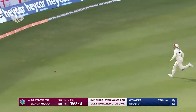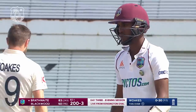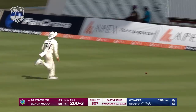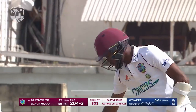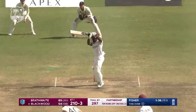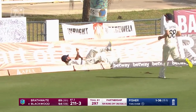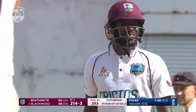Brathwaite starts off the session with a boundary — down the ground once again. Exquisite from Craig Brathwaite, and that brings up the hundred partnership. It was a little bit too full and it's in the gap — will challenge the boundary. It's four! Well controlled from Blackwood — good shot from Jermaine Blackwood.